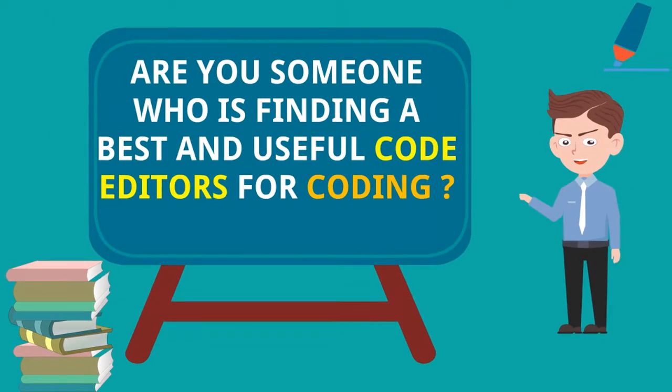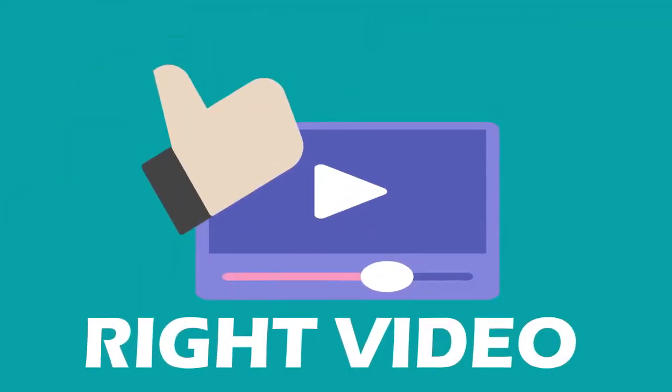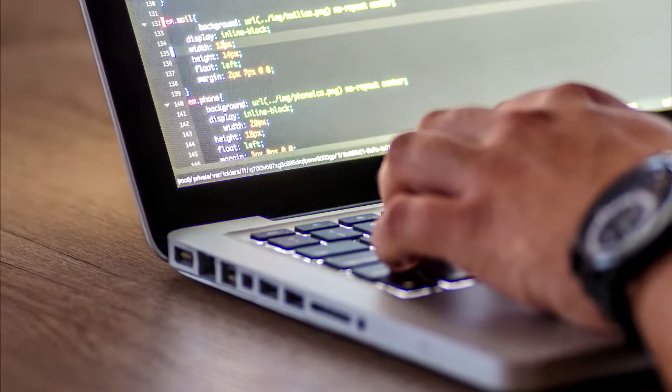Are you someone who is finding the best and most useful code editors for coding? If yes, then you are on the right video. In this video I will tell you about some top 5 code editors used by lots of trusted people.